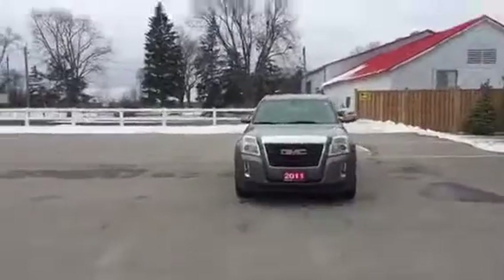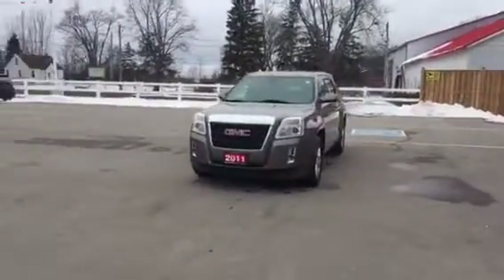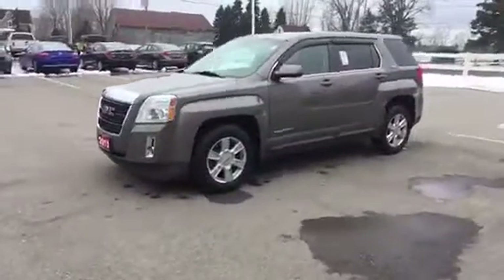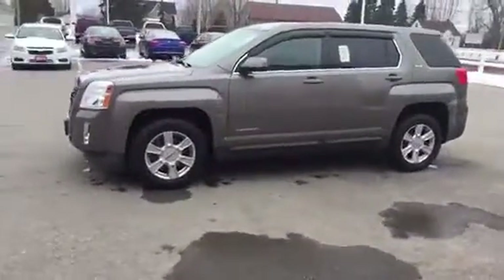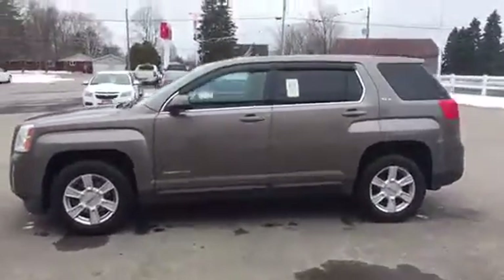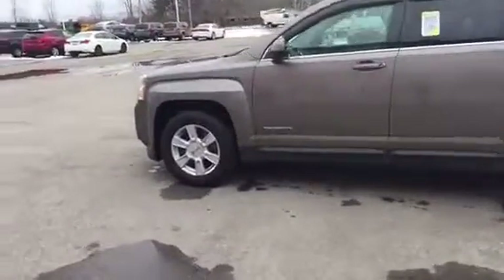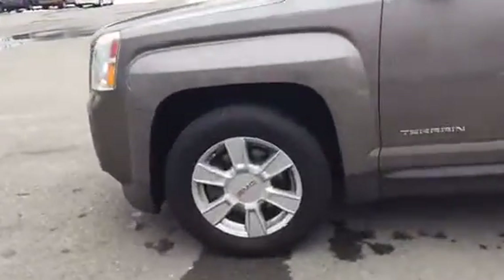It's the SLE trim with just over 185,000 kilometers, but it is in great condition — one previous owner, no accidents. It was recently traded in with full service history as well.